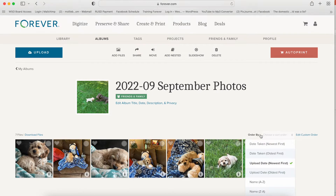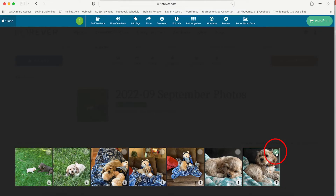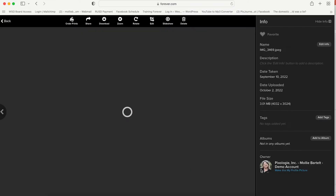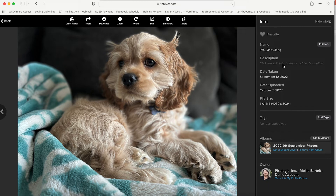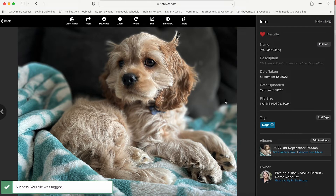I'm going to change the order by date taken and put the oldest pictures first. I'm really loving this photo so I can click the check mark and a lot of options come across the top that you can do. All I want to do is set it as the album cover. So now you know how to make an album and upload some pictures from your computer. When you go into a picture, you get all this information on the right-hand side. You can mark it as a favorite, add a description, see the date taken, and add a tag. I'll just add 'dogs' and click save.